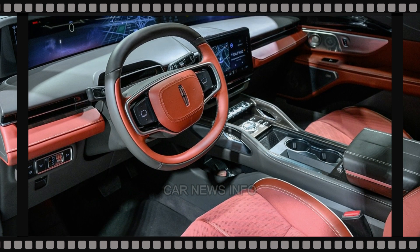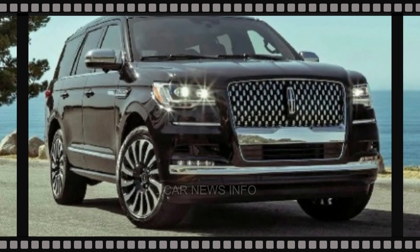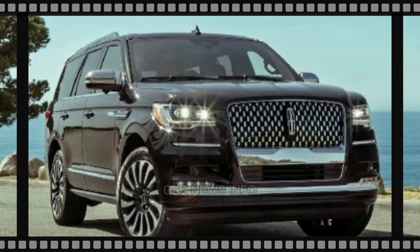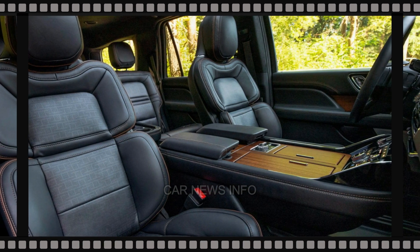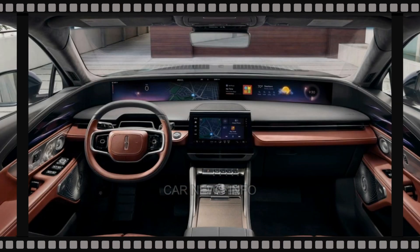Interior themes like Central Park and Invitation showcase the elegance of this SUV. It comes in both short and long wheelbase versions, with the latter providing abundant cargo space even with the third row in use.